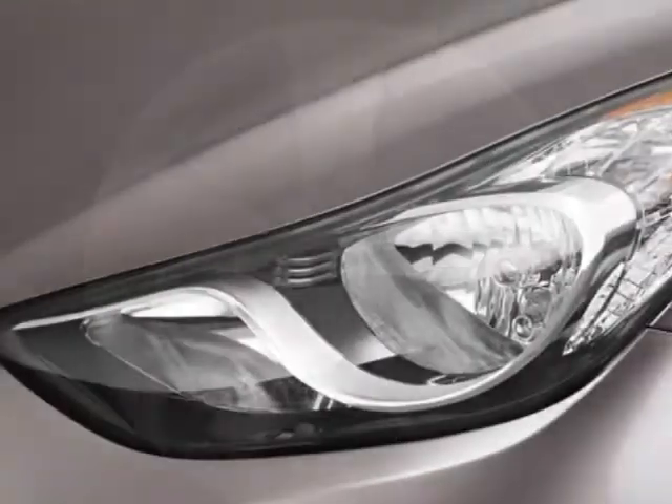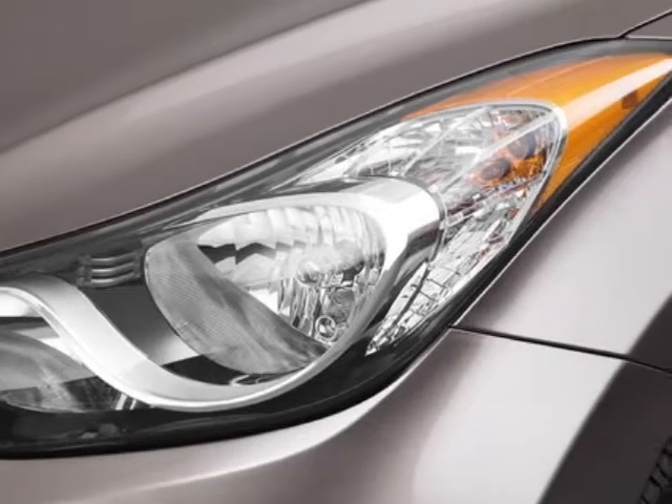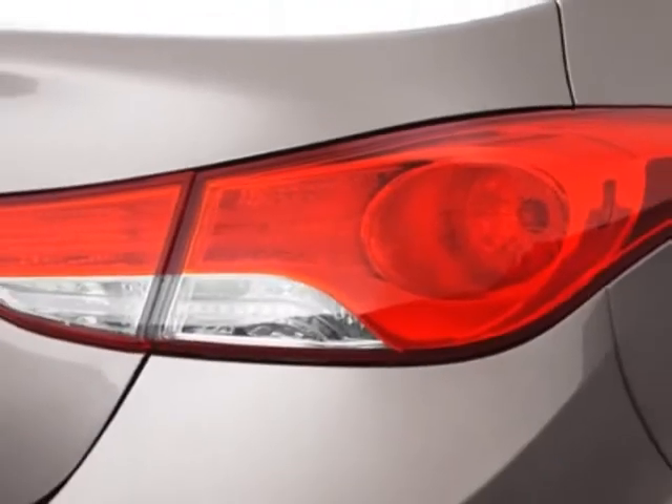This vehicle gets an estimated 29 miles per gallon in the city, and an estimated 40 on the highway.